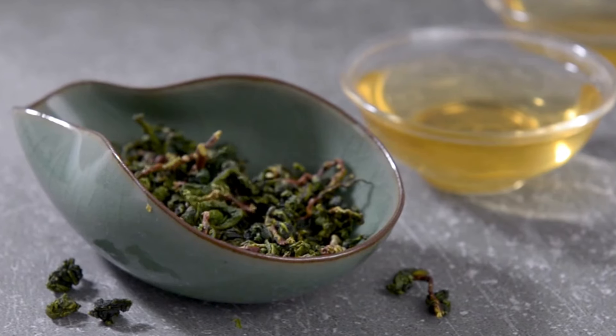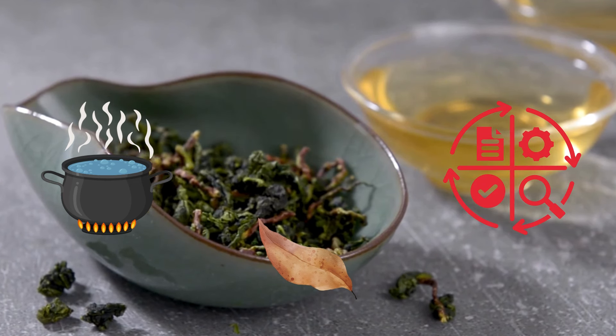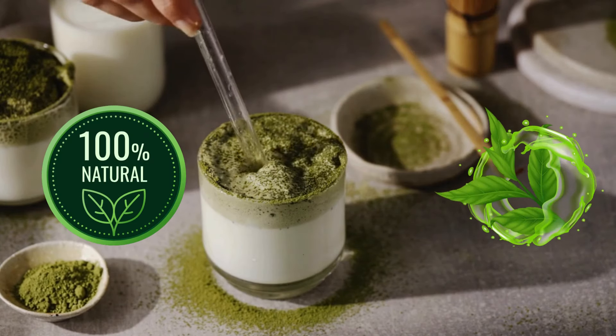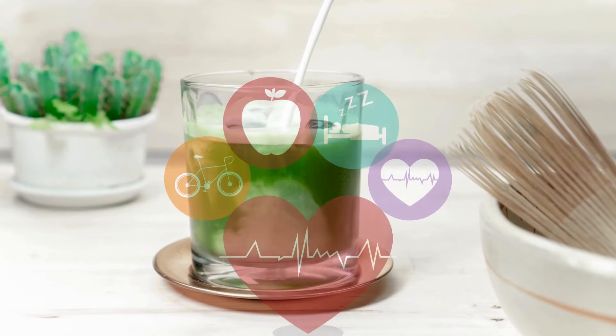While green tea leaves are typically steamed, dried, and then artificially processed into various forms and varieties. So matcha is more natural and more nutritionally rich than green tea, and that's mainly why it offers several amazing health benefits.